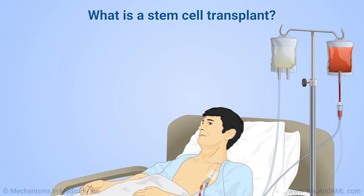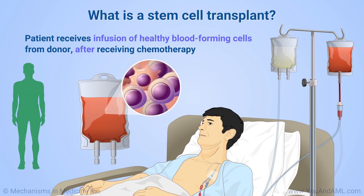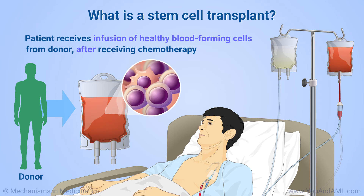In a stem cell transplant, a patient receives an infusion of healthy blood-forming cells from a donor after receiving high doses of chemotherapy to empty the bone marrow of their own blood-forming cells.